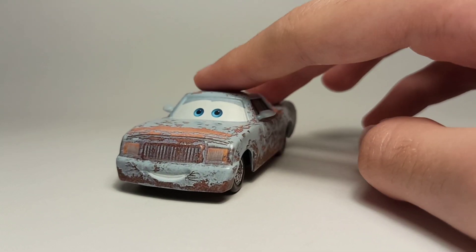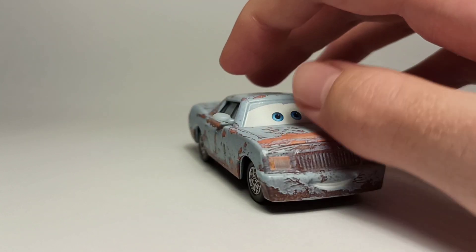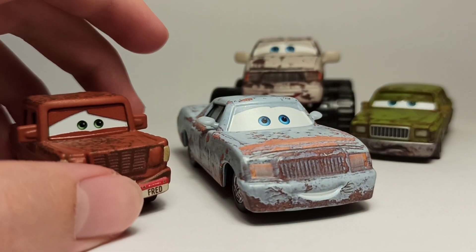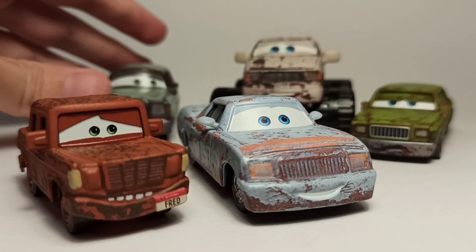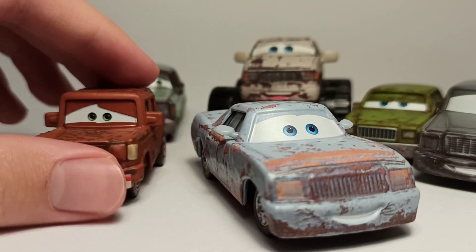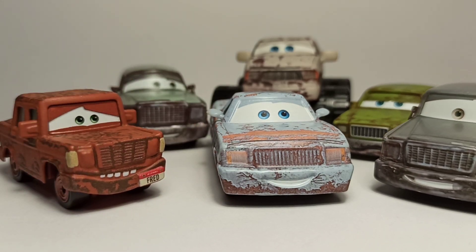There's not much more to say about him, so here he is next to the other Rusty Cars I have. I'm missing two of them, but both of those have been re-released, which is pretty convenient. Let me know which of the Rusty Cars is your favorite, and I'll see you in the next video, bye!